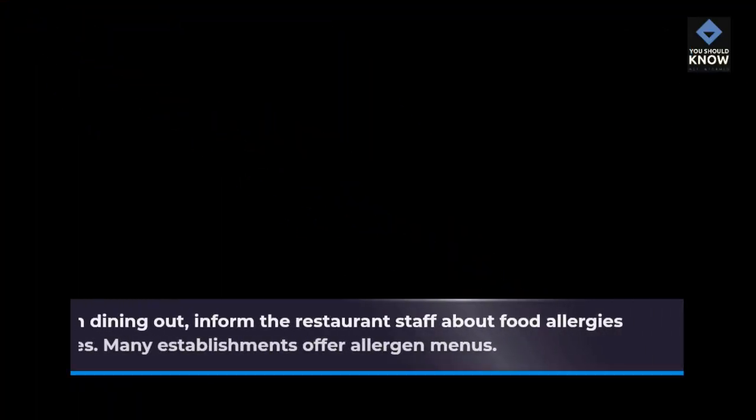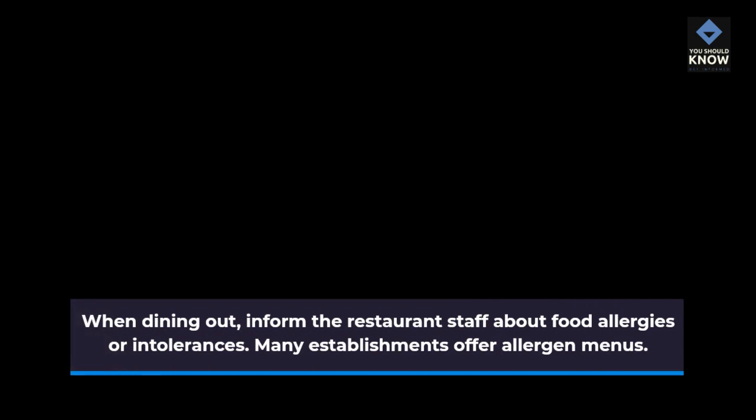Restaurant Dining: When dining out, inform the restaurant staff about food allergies or intolerances. Many establishments offer allergen menus.